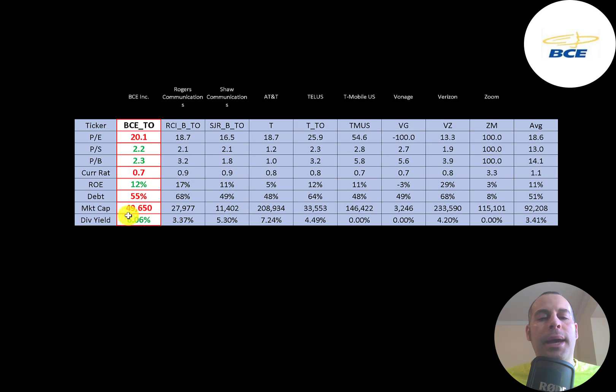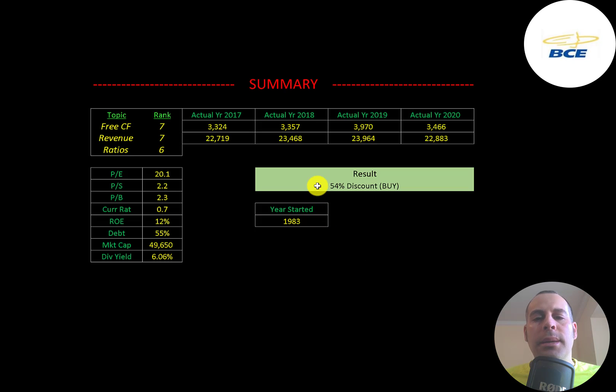After AT&T, they pay the highest dividend. To summarize, I have them trading at a 54% discount. This is a giant company — it's not going anywhere. It pays a good, safe dividend payment each year. If you're looking for stability, this is a good long-term hold. I rank their free cash flow 7 out of 10 — high and consistent, not growing much but still a really strong number. Revenue is also 7 out of 10 — strong and consistent, not growing much. And I rank their ratios 6 out of 10.